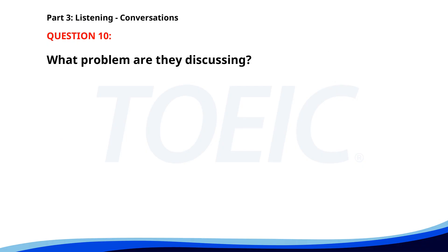Number ten. 'The projector in the conference room isn't working.' 'Did you try restarting it?' 'Yes, but it still won't turn on.' 'I'll call the IT department to fix it right away.' What problem are they discussing? A. Faulty microphone. B. Broken computer. C. Projector not turning on. The correct answer is C: Projector not turning on.